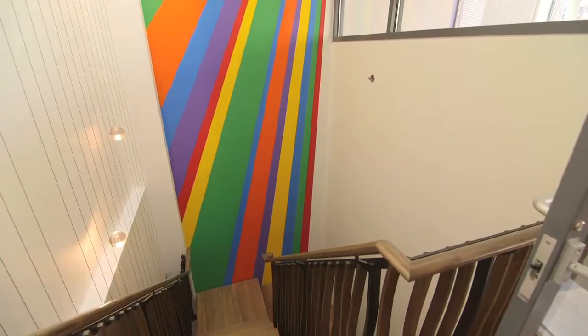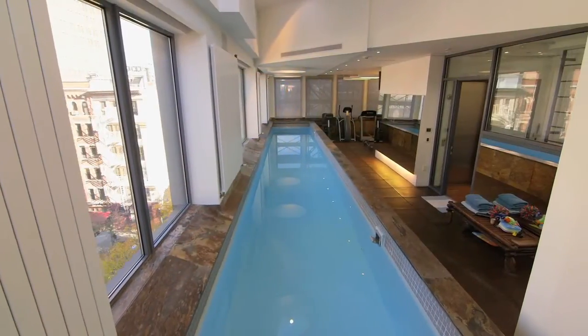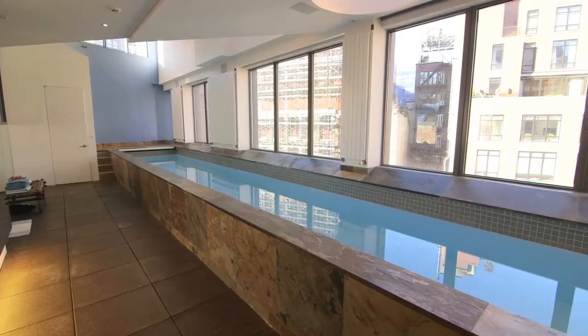The sixth floor houses the pièce de résistance: a 50-foot heated swimming pool with an efficient dehumidification system. A gym and powder room are found here too, all benefiting from exceptional light and views.